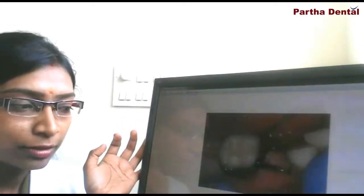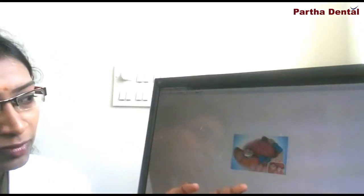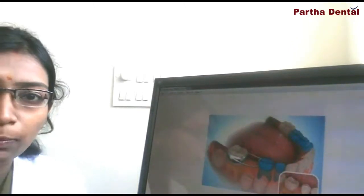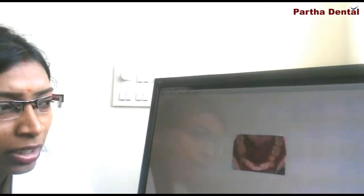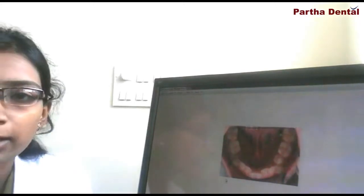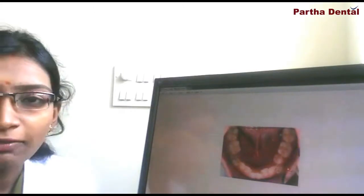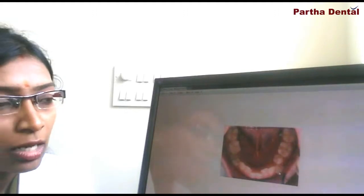A space maintainer looks somewhat like this clinically — with a metal band and a wire which is supported and cemented onto the tooth. If the space maintainer is not given, the space will be occupied by the adjacent teeth and the permanent tooth will be blocked inside. These are clinical pictures: the patient has lost his milk tooth earlier, so this tooth tends to get locked inside and comes only halfway — it gets blocked halfway, or it comes towards the cheek side.